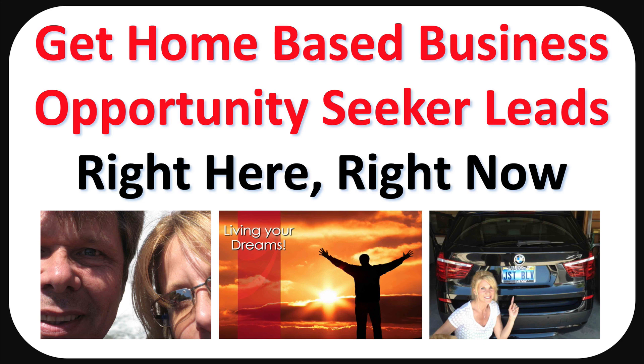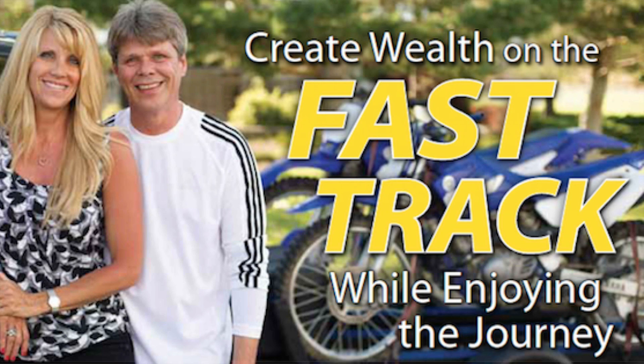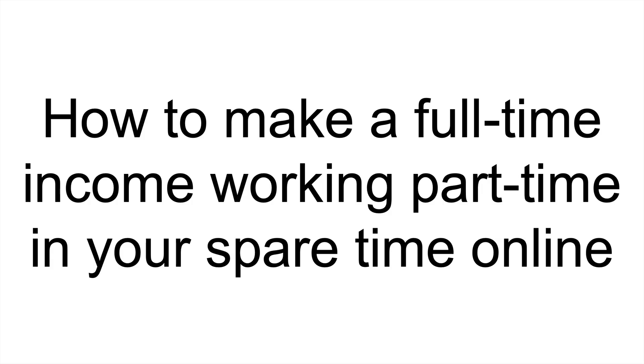How to get home-based business opportunity seeker leads right here, right now. Hi, my name is Rob Fore and you're looking at a picture of me and my wife. Since 1996, we have been teaching online entrepreneurs just like you how to create wealth on the fast track while enjoying the journey — how to make a full-time income working part-time in your spare time online.